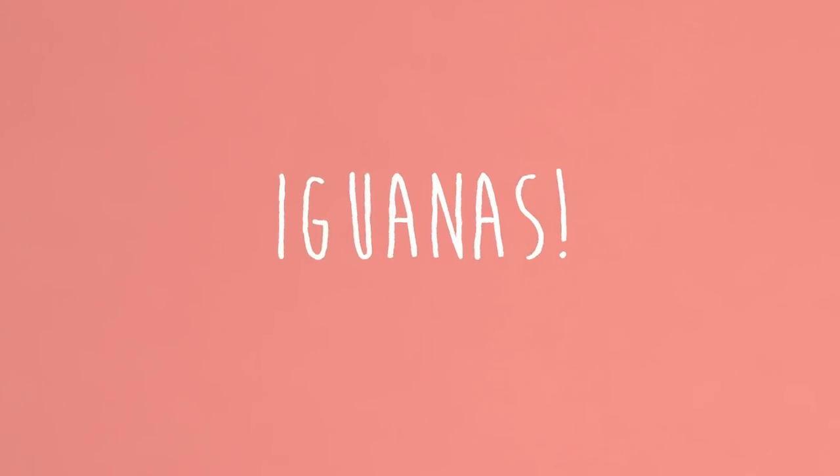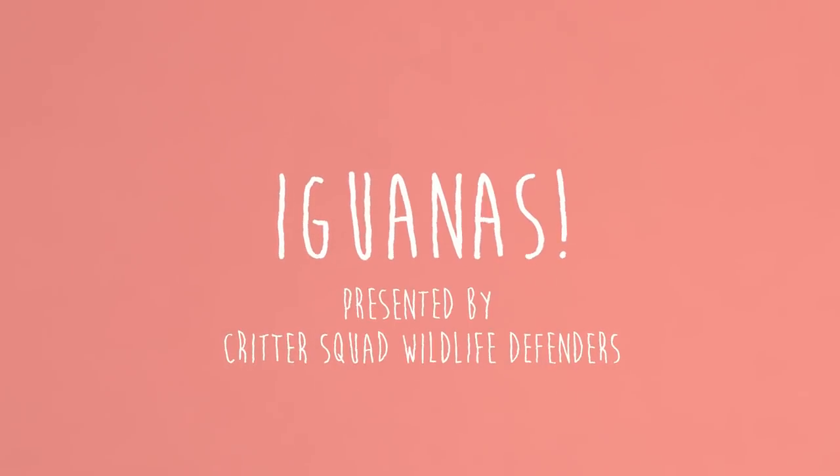Hey Artichoke, it says you have a nickname in South America: the chicken of the tree. You know, because you taste so good. It's just in the book, I don't know, don't get mad at me. Maybe humans do taste good. Iguanas are one delicious — I mean, very cool lizard.